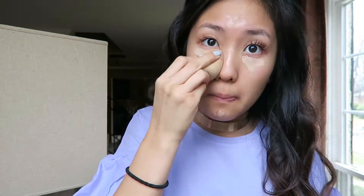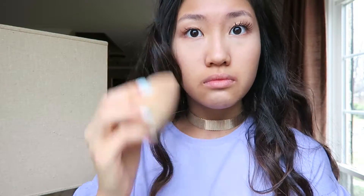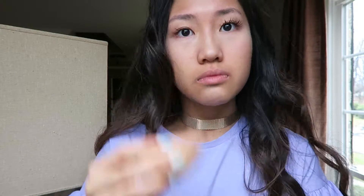Then I'm going in with my NARS radiant creamy concealer in custard and blend that in with my beauty blender as well. I just put that on all the high points of my face that I wanted to highlight and also on my eyelids to conceal my veins. Now I'm taking some of my Laura Mercier translucent powder and putting that under my eyes and everywhere else that I put the concealer, then I'm going to just take a buffing brush and put that all over my face.